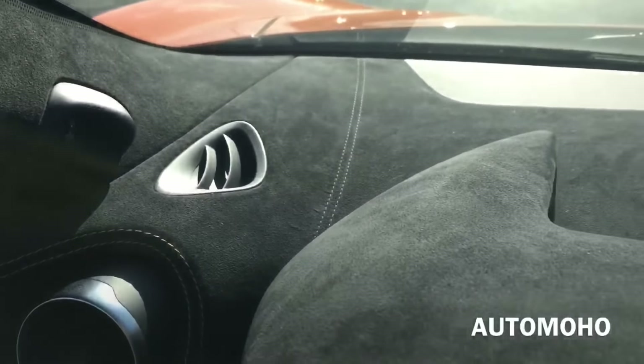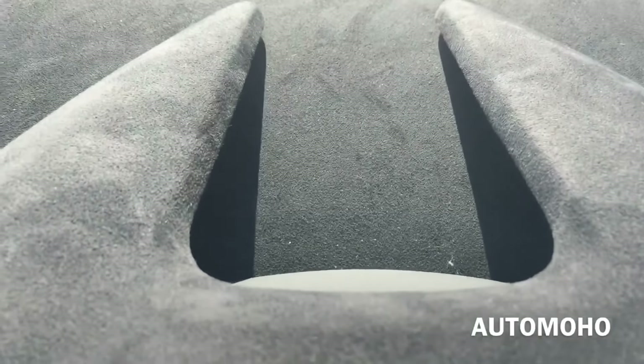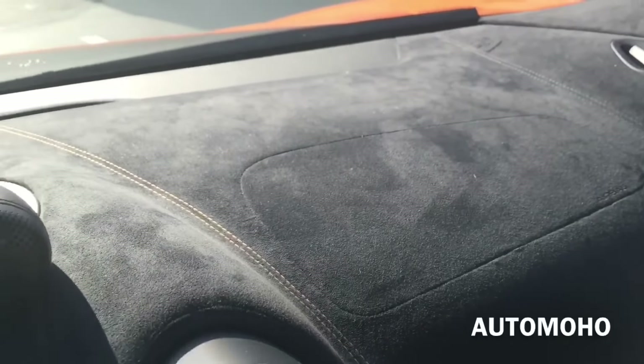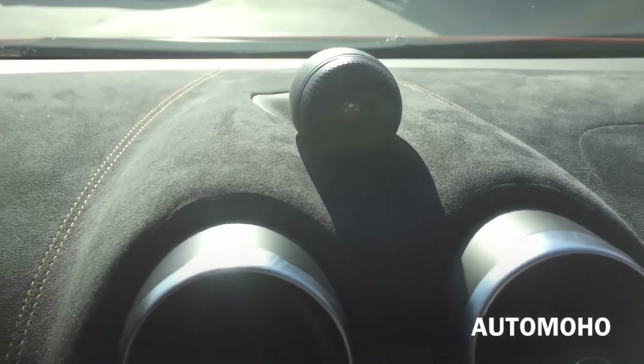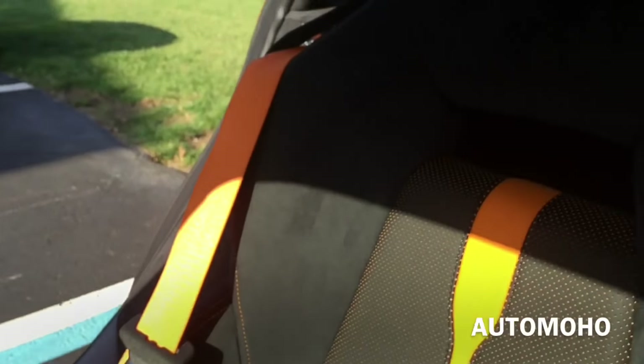Here's a closer look at the dash — the whole dash is wrapped in microfiber material with orange contrast stitching as well as the light control board. This particular model comes with the Bowers and Wilkins surround sound system that will blow you and your passenger away with the sound quality.